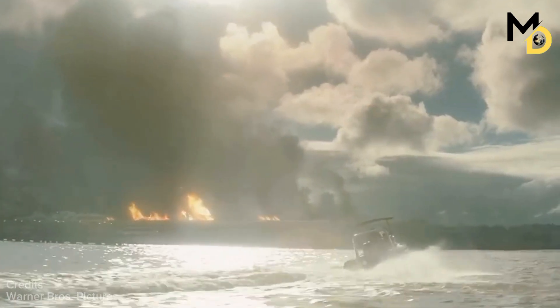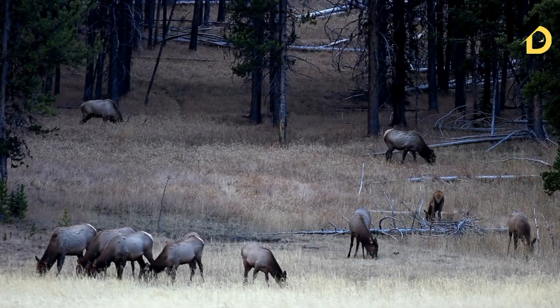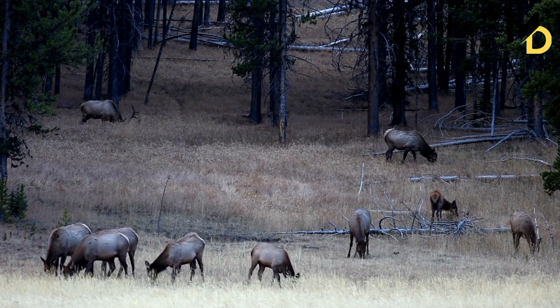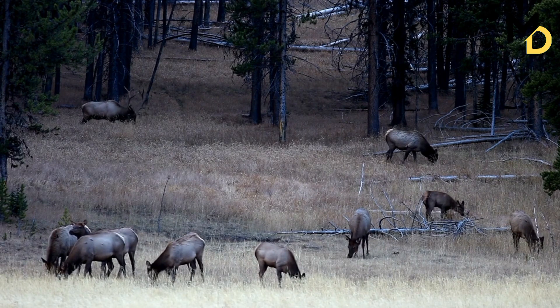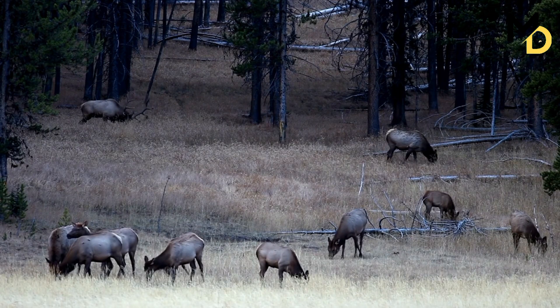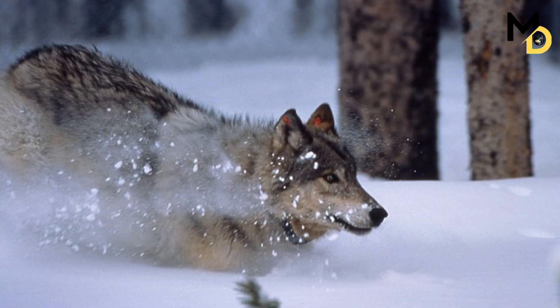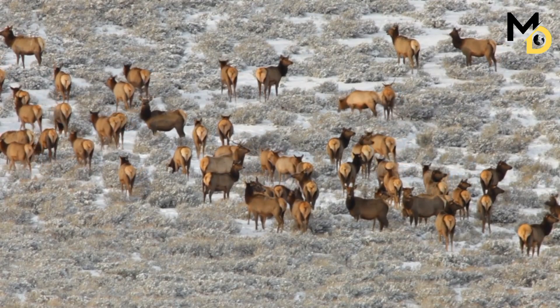But Yellowstone is not just about geology — it is also a haven for wildlife, with 67 species of mammals, 285 species of birds, and countless other plants and animals. You can see grizzly bears, wolves, bison, elk, moose, and many more in their natural habitats.